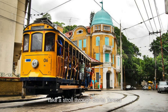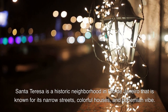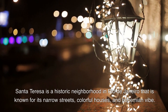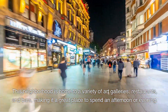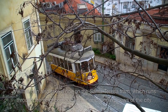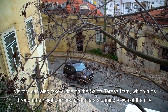4. Take a stroll through Santa Teresa. Santa Teresa is a historic neighborhood in Rio de Janeiro that is known for its narrow streets, colorful houses, and bohemian vibe. This neighborhood is home to a variety of art galleries, restaurants, and bars, making it a great place to spend an afternoon or evening. Visitors can also take a ride on the Santa Teresa tram, which runs through the neighborhood and offers stunning views of the city.